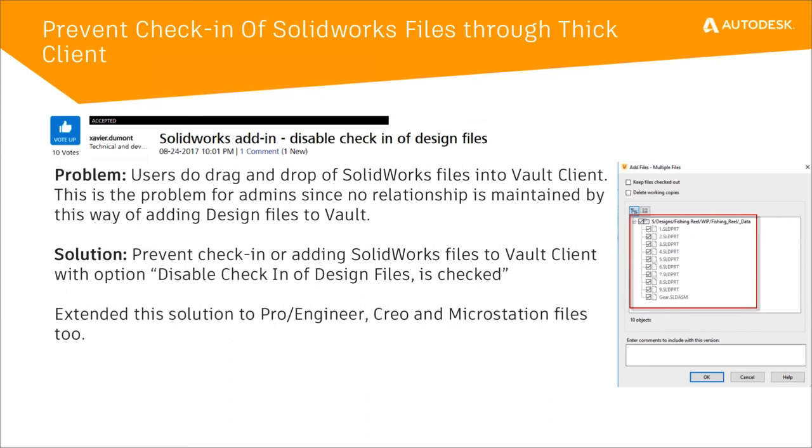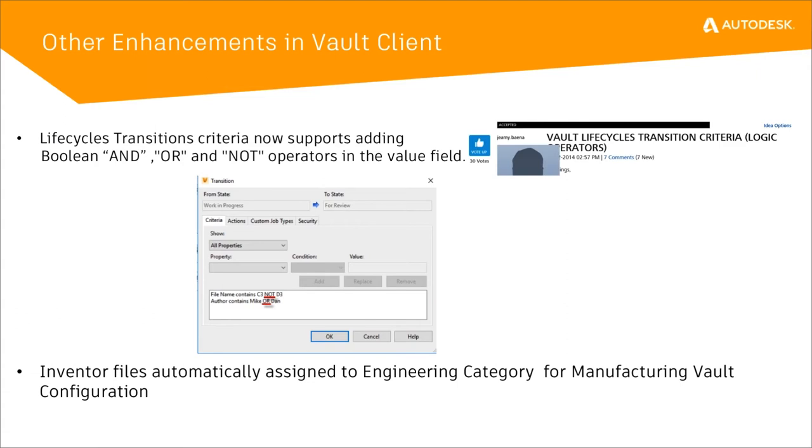So when this option is checked, those particular file extensions will not be allowed to be checked in directly through Vault. Other enhancements include lifecycle transition using Boolean and/or/not operators. Now when you're in a transition with transition criteria, you can use Boolean operators on a property — for example, file name contains C3 but not D3, or author contains Mike or Dan. This Boolean operator capability has also been added to the automatic assignment of categories to a file, so you can choose whether a file on creation inside of Vault is assigned to a particular category based on this Boolean criteria.